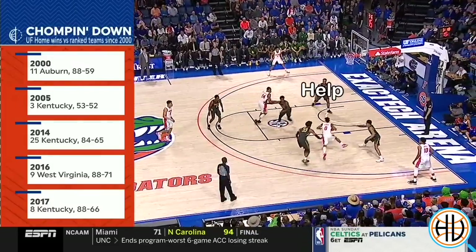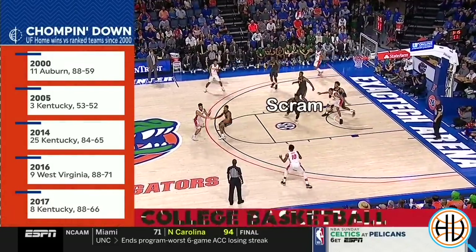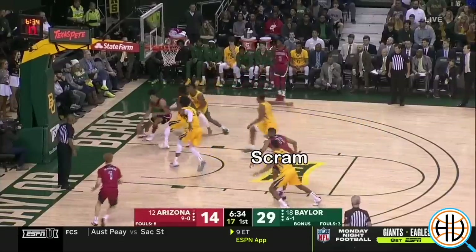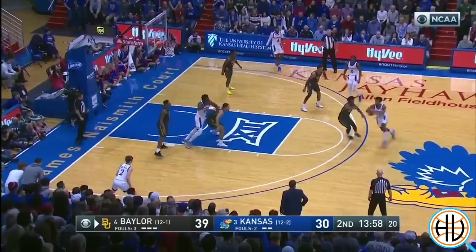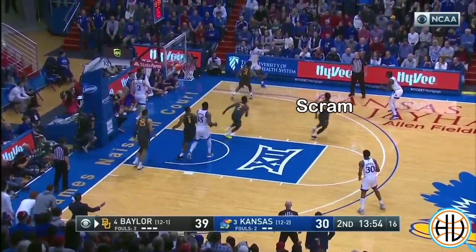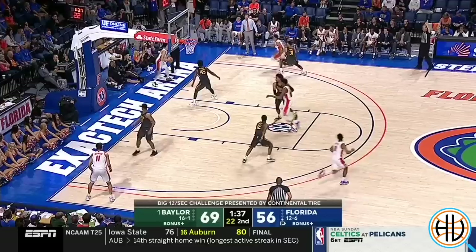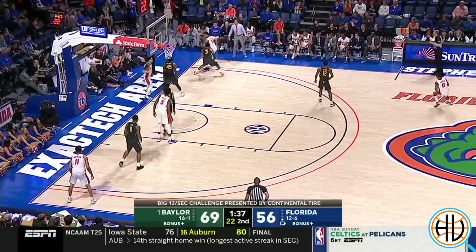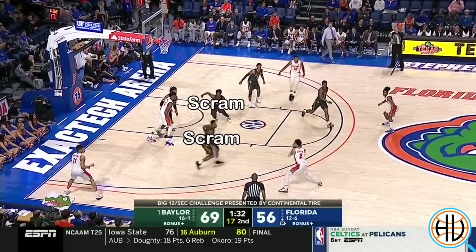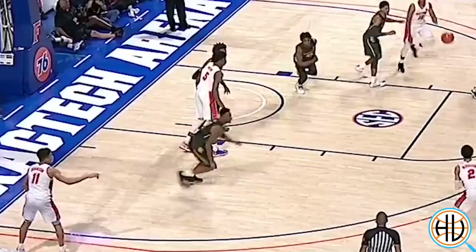The Baylor defense is especially good at recovering in scramble situations. Coaches like to talk to their players about the need for giving multiple efforts within a single possession on the defensive end, and that's a theme for Baylor's defense. Watch here how Davion Mitchell goes from being the potential first help on the drive to immediately rotating to the weak side to somehow block a shot out of a scramble situation.